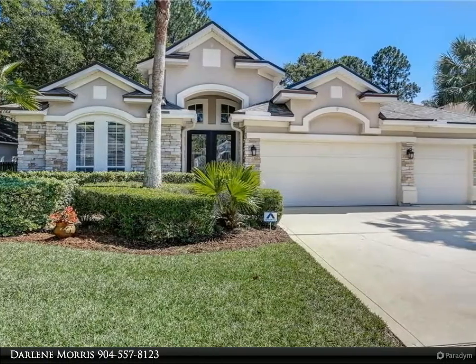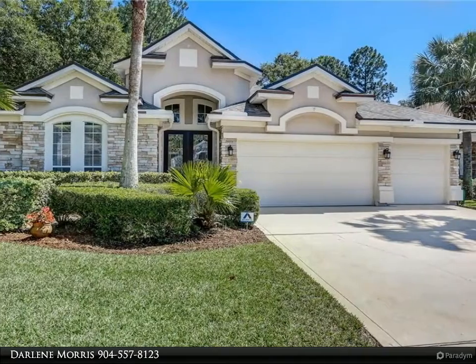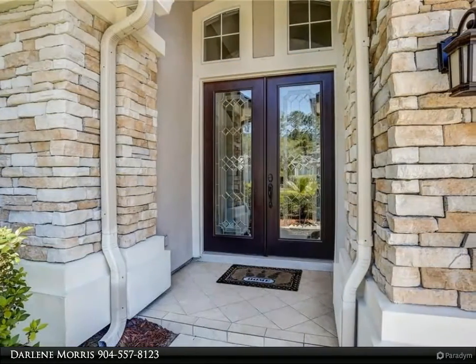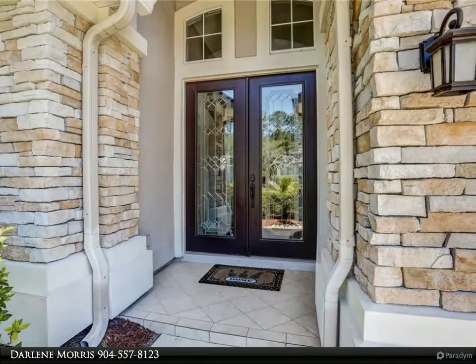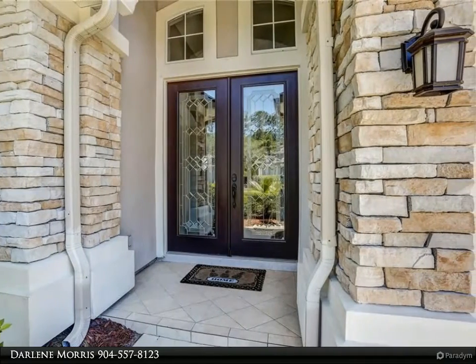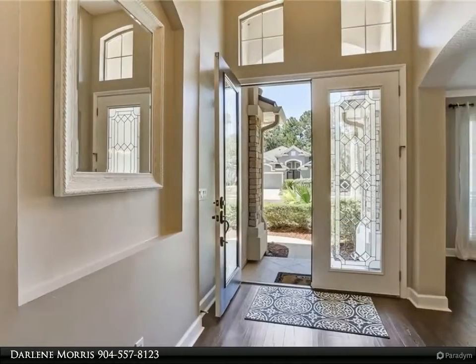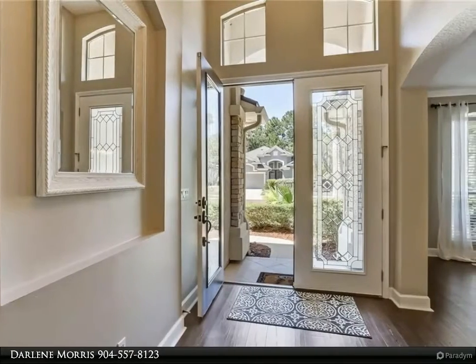A beautifully designed open floor plan all on one level. The decorative glass doors open into a wide foyer entry with a dining room and relaxation room combined to the left. The gathering room with fireplace is combined with a chef's kitchen and leads you to the outdoor screen granite overlooking a tranquil tree setting, completely fenced for privacy.